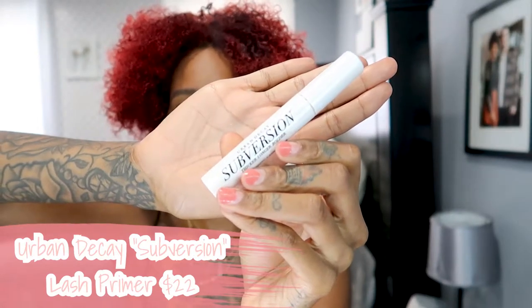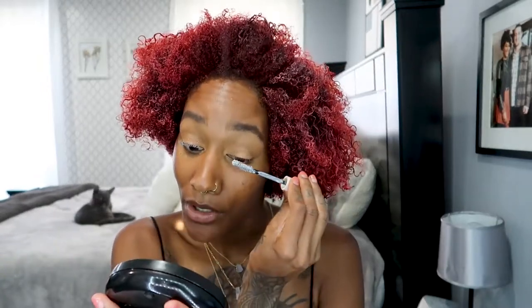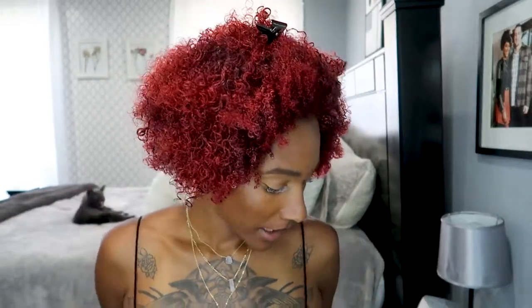Now we're going to be using some lash primer - this is Subversion by Urban Decay and it's a really nice primer. It actually primes your lashes and conditions them. A trick I always share: blink into your mascara - this is just primer so it doesn't matter as much, but for mascara, definitely blink and wiggle because you'll get the extra length and volume that you want.